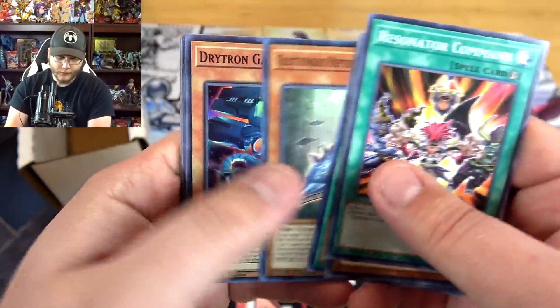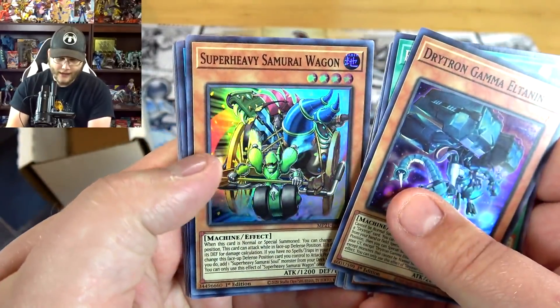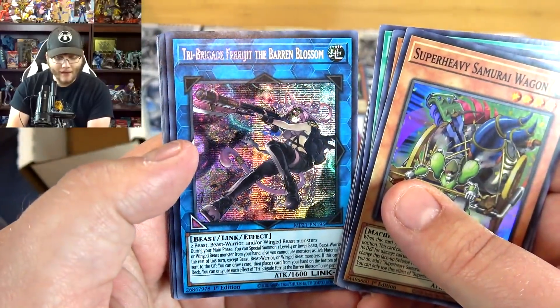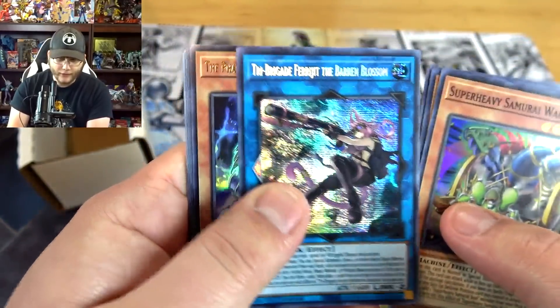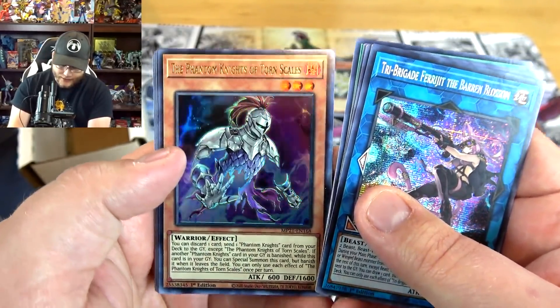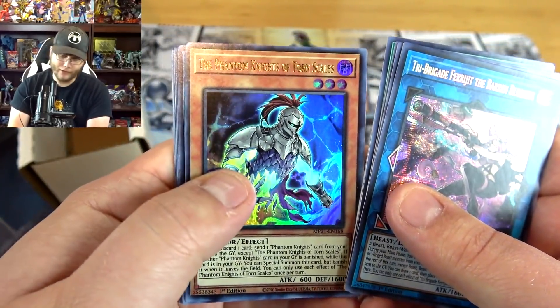We have Dritron, Gamma, Ed Talon, then Super Samurai Wagon. We also have a Tri-Brigade Frigid, the Baron Blossom — pretty cool secret. A few of those as well as the Phantom Knights of Torn Scales. I've been thinking about building Phantom Knights because I think they're relatively budget now — I'd have to double check on that.